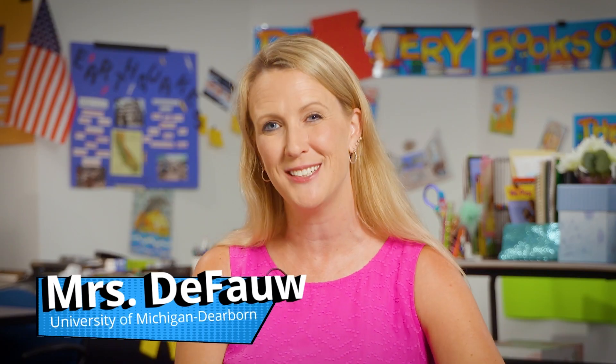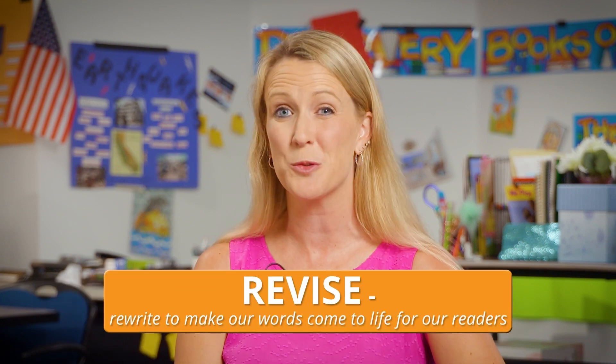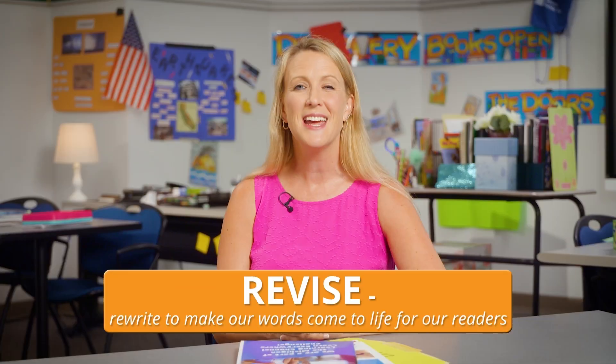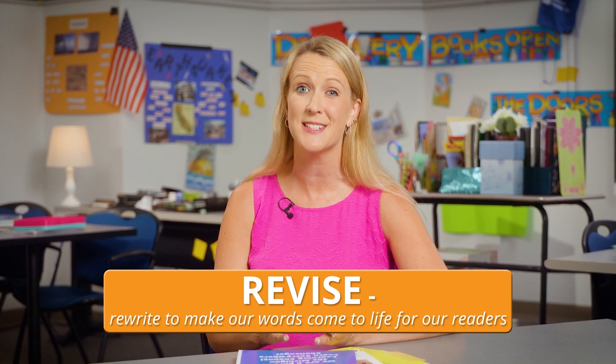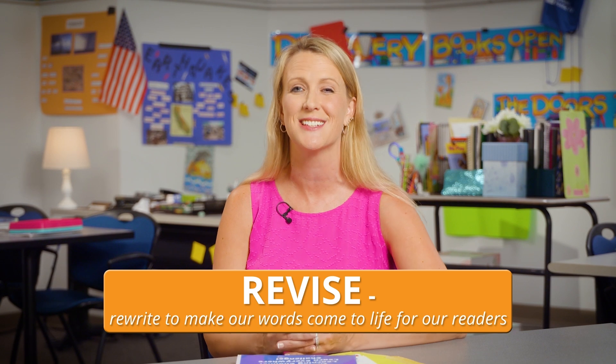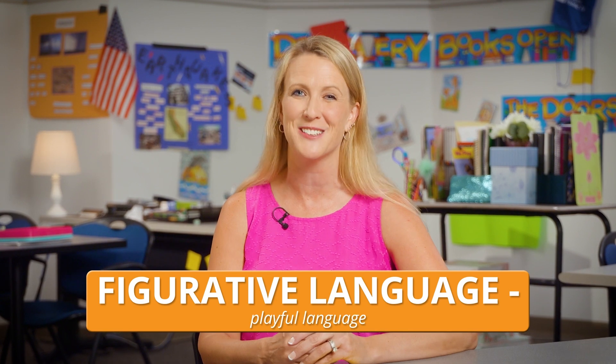Did you know authors like to play too? Many of them like to play in the sand, but today we are going to explore how writers play with words to revise their writing. I'm Mrs. DeFaugh, and as a writer, I love to revise. Revision means to re-see our writing over and over again. It's the part of the writing process where we rewrite to make our words come to life for our readers. One way I absolutely love to revise is by using figurative language, which is playful language.